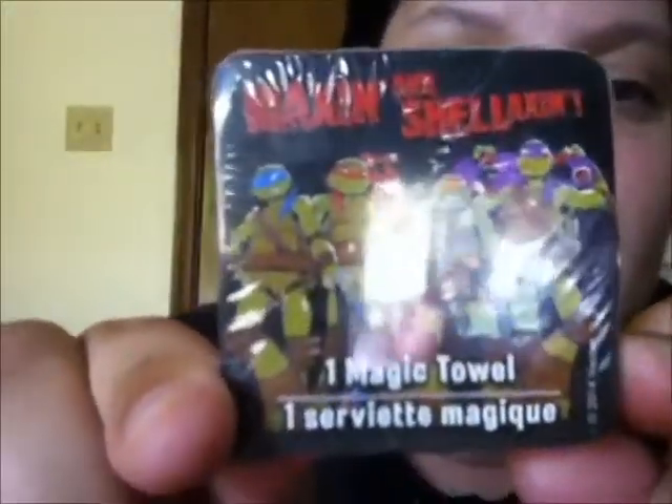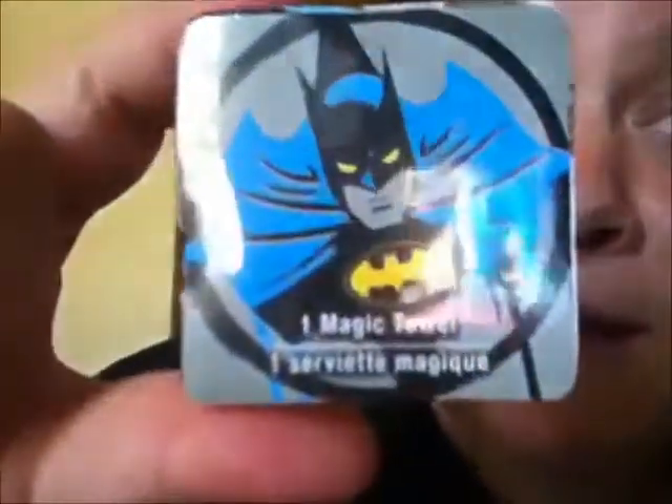The next thing is this little Ninja Turtle magic towel. So awesome, that's the back of it. And then this Batman magic towel. There's a reflection from my iPod, my bad.